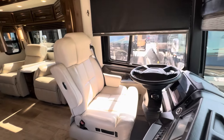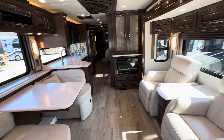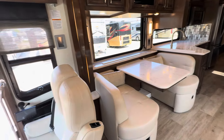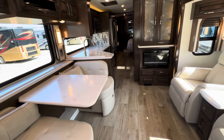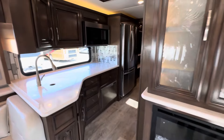This is on the Freightliner chassis. Got the theater seats, built-in fireplace. This coach sleeps two. You can always put a kid on the ground on a mattress. Nice big China cabinetry. This all-electric coach.